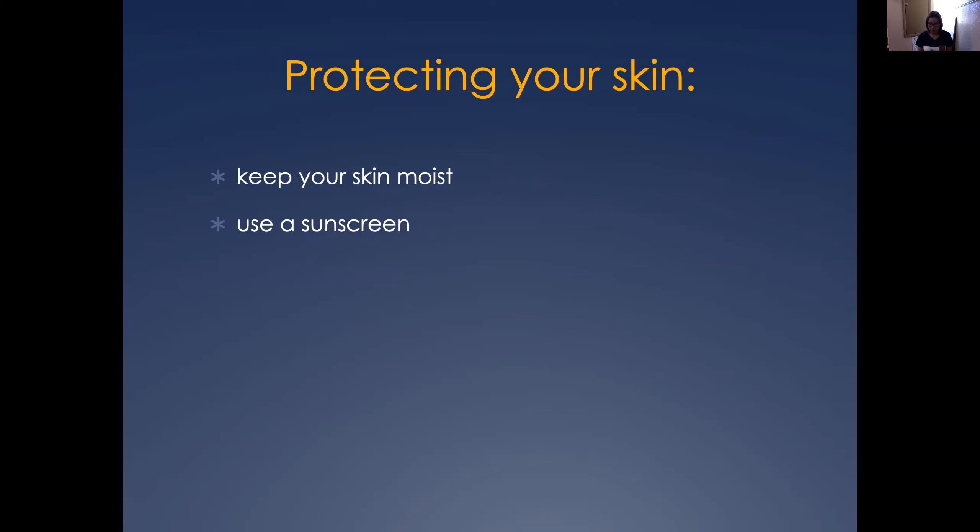We are always being exposed to cold, to very hot air, to the sun, to the heat, so we have to make sure that we keep our skin moist and that we use a sunscreen to prevent the heat and all that from damaging our skin.